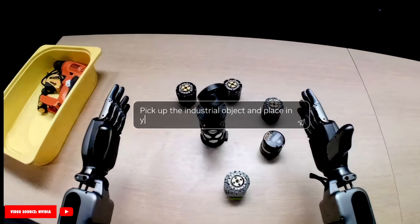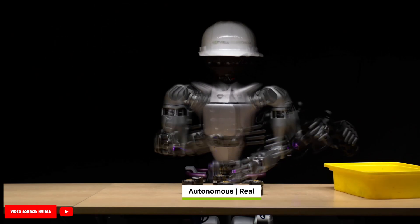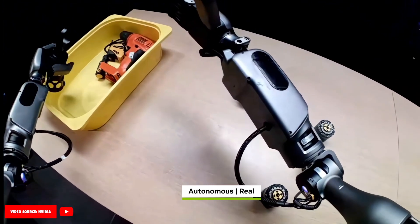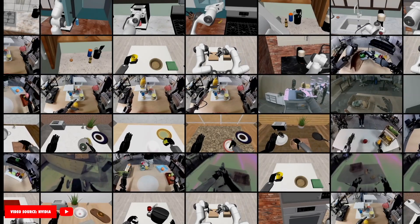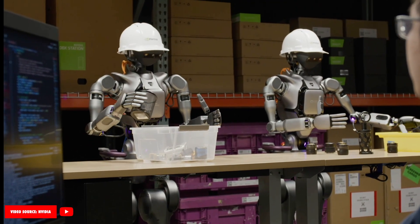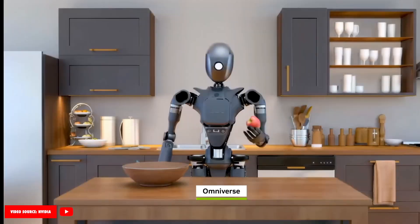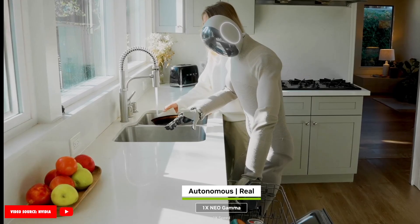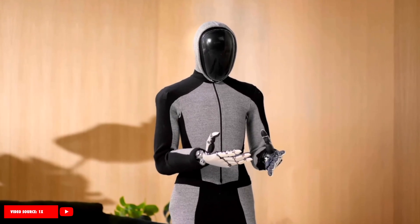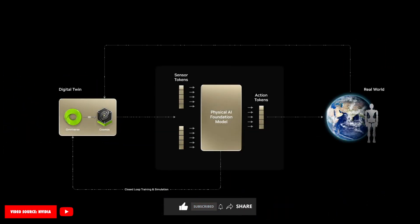One of the biggest game changers of Neogamma is its integration with NVIDIA's Isaac Groot N1 foundational model. At GTC 2025, NVIDIA showcased how Neogamma could autonomously load a dishwasher — a task that requires object recognition, planning, and dexterity. This was powered by Isaac Groot N1, a foundation model trained on years of robotics learning and simulation. Isaac Groot N1 enables humanoid robots like Neogamma to reason, adapt to new situations, and perform physical tasks in a way that closely mimics humans. NVIDIA announced that this model is now available to researchers and developers, opening up a whole new world of possibilities for robotics development. This collaboration elevates Neogamma from being just another home robot to a platform that continuously learns and evolves using massive AI models previously only seen in research labs.